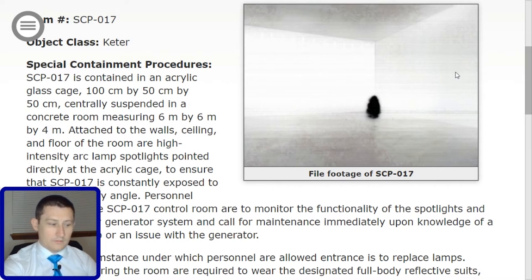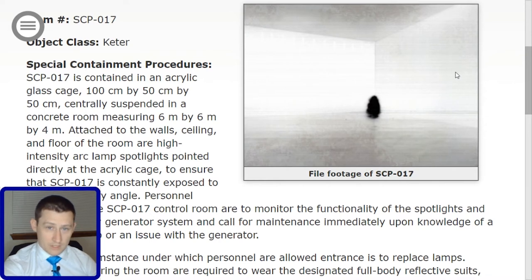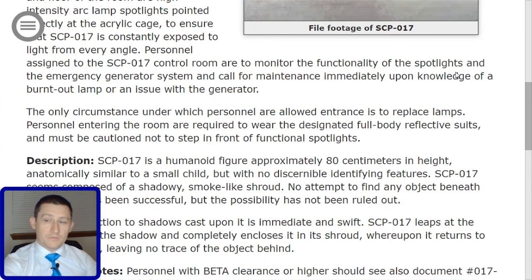Personnel assigned to the SCP-017 control room are to monitor the functionality of the spotlights and the emergency generator system, and call for maintenance immediately upon knowledge of a burnt-out lamp or an issue with the generator. The only circumstance under which personnel are allowed entrance is to replace lamps. Personnel entering the room are required to wear the designated full-body reflective suits and must be cautioned not to step in front of functional spotlights.